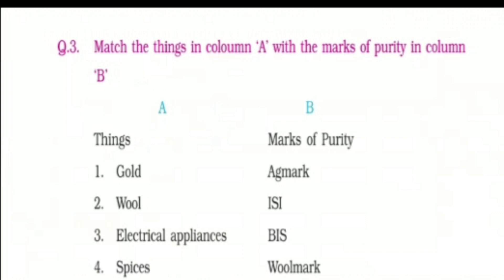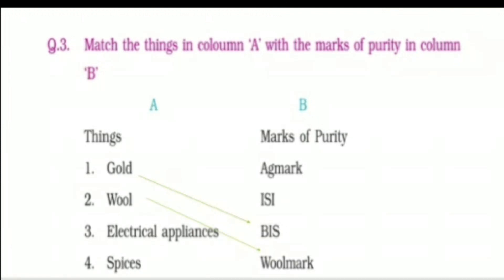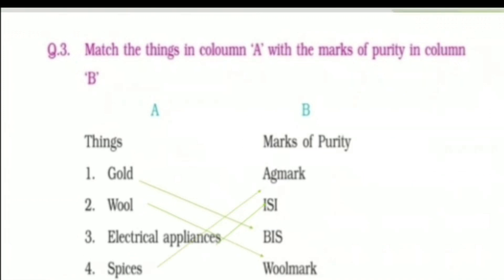Now dear students, we will do match the columns. Here we need to match things of column A to the marks of purity given in column B. To which mark of purity will we match gold? Yes, it's BIS. While buying wool, we need to see which mark? Yes, it's wool mark. For electrical appliances, we look for which mark? Yes, we have just read — it's ISI mark. Now the last one in column A is spices, and this will get matched with? Yes, Agmark.